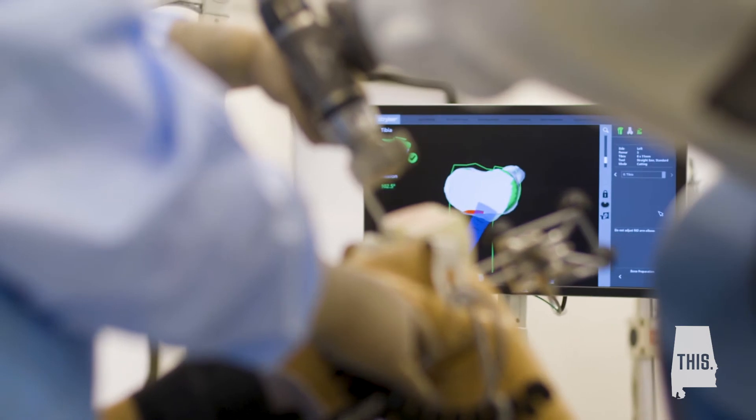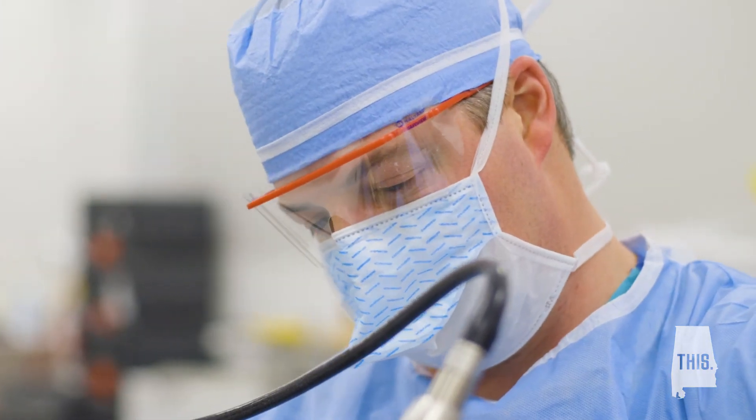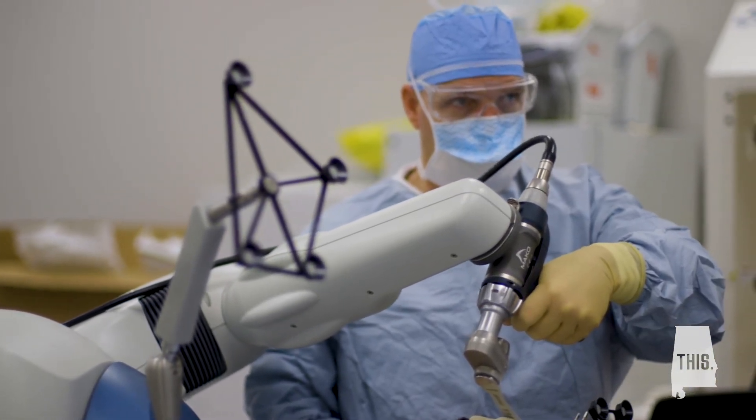But it doesn't do anything without you telling it to do it. You still control the buttons, the saw, the drill — whatever it might be that you're using. It basically directs you so that you can become more predictable, more accurate, and do more reproducible surgery. There's no substitute for experience, but when you get a tool that will allow you to be that precise and you have the experience to do the surgery, it makes for the best outcome.